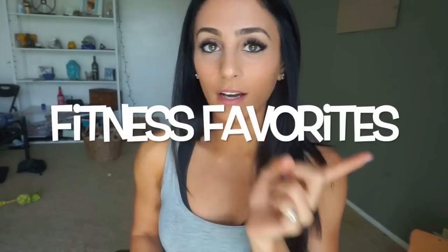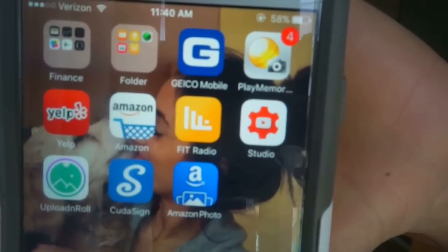Moving on to fitness favorites. I've shown you guys before what I have in my gym bag, and I'll link that video. But some new things I really want to share: I have this new app I've been using for my music called the Fit Radio app. It's an orange box app. If you click on Fit Radio, you can pick any genre that you want — I don't really like downloading music, I'm the kind of person that just needs something already set for me.